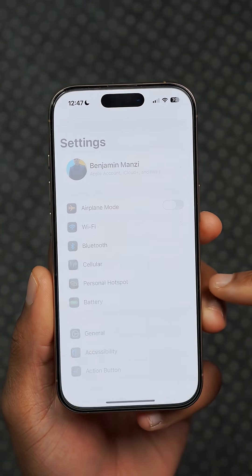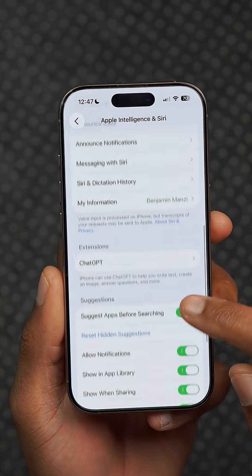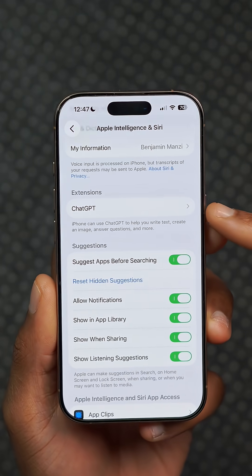There's new code in this update suggesting that Apple is preparing to support more third-party AI providers beyond ChatGPT to work with Apple Intelligence, and fingers seem to point to Google's Gemini as a potential candidate.